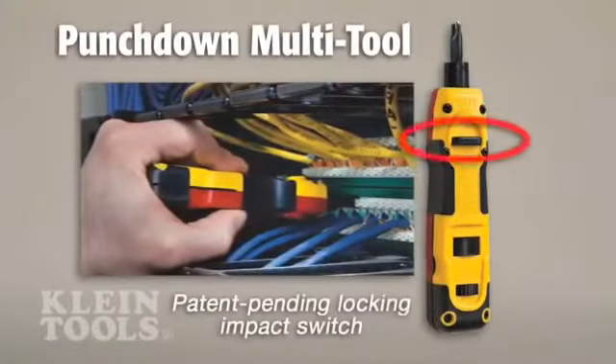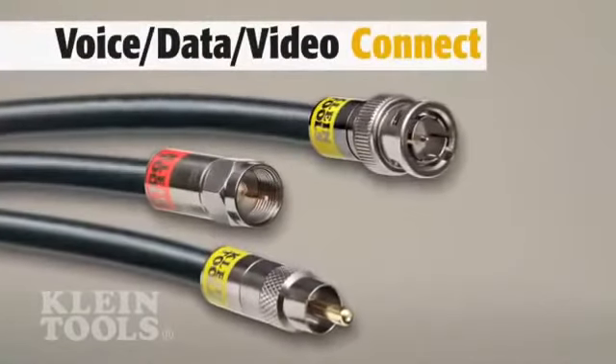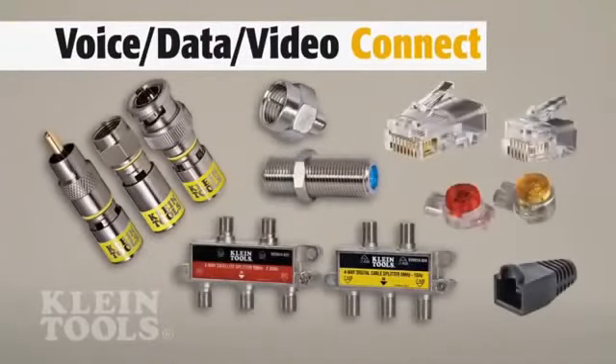The punchdown multi-tool has a patent-pending locking switch to turn off the impact function when using the included driver bit set. Kline's comprehensive lineup of coax, telephone, and data connectors feature new, innovative, and professional-grade quality, built for convenience and durability.